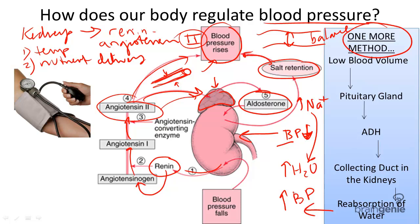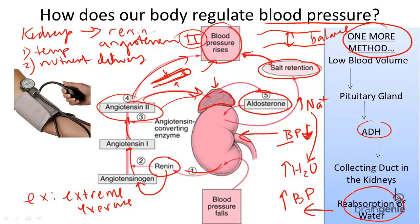For example, if you just performed some serious exercise, such as a five-mile run, your body will have lost a lot of water. And so your body will react by releasing ADH, and this will increase the reabsorption of water, therefore replacing the lost water back into your bloodstream and cells.